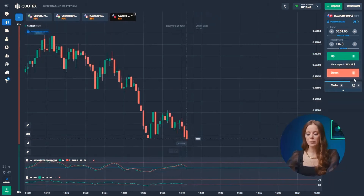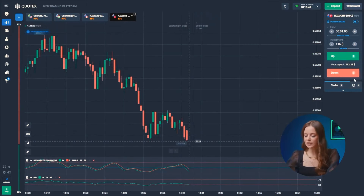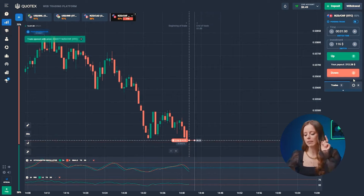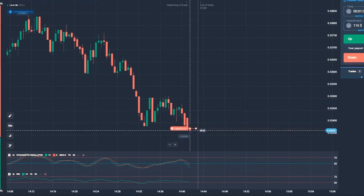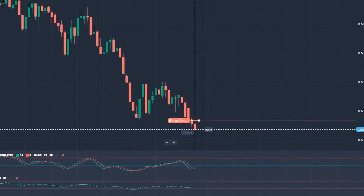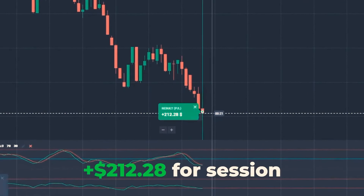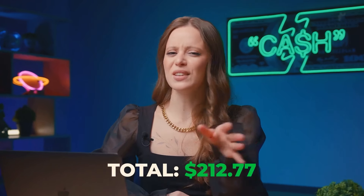Time to give this video a big thumbs up if you appreciate the insights I'm sharing. Now let's move on to the next trade. Both indicators suggest a price drop. Additionally, we can visually see the continued strong bearish pressure in the downward trend. We're hitting the down button. Boom — we've got 212 bucks. Not too bad, yeah? Let's keep going.